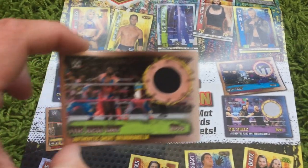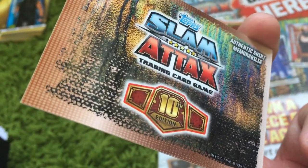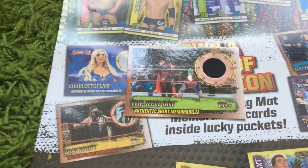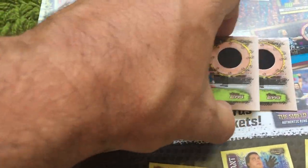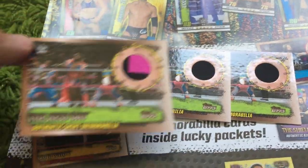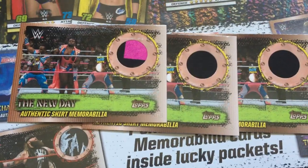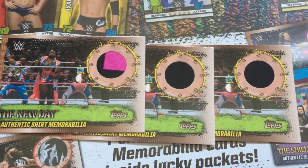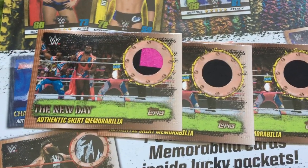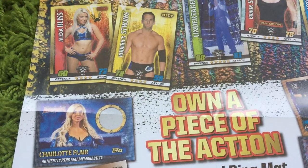Firstly, we managed to get hold of the New Day authentic shirt memorabilia. This doesn't actually say which event it's from, but you can see there's a black patch from the New Day. We actually managed to get hold of another one that looks pretty much the same. But our third New Day card, quite incredibly, has a patch with black and a large section of pink as well. So that's a pretty cool card — when you get a patch that's two colours, it's pretty cool.